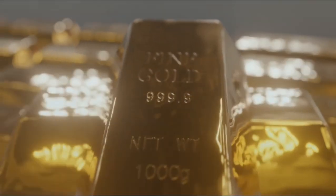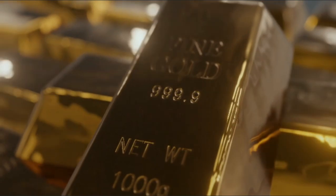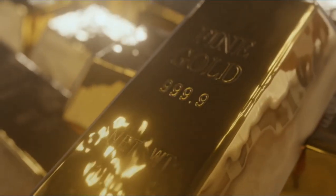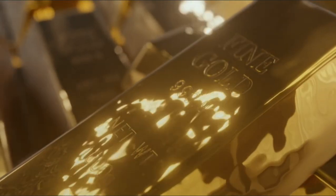If you ever go shopping for gold, the first thing a jeweler will tell you is how many carats. Do you want 21 or 24? If you have no experience at all with gold, you will ask: what do 21 and 24 mean?